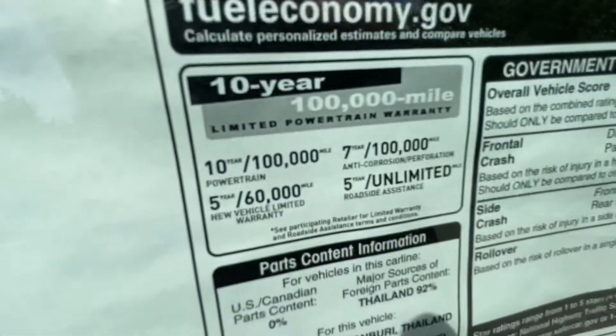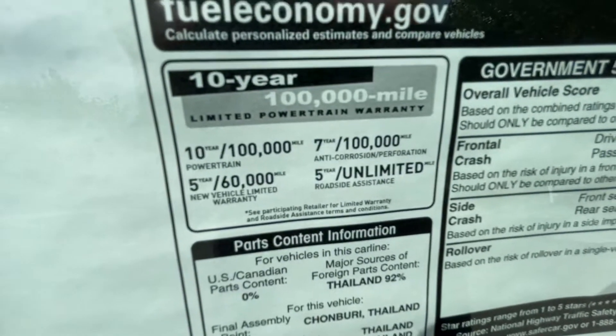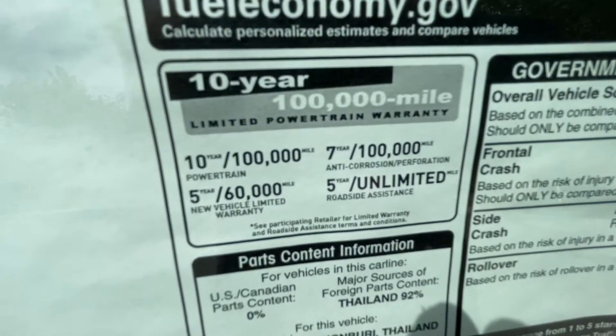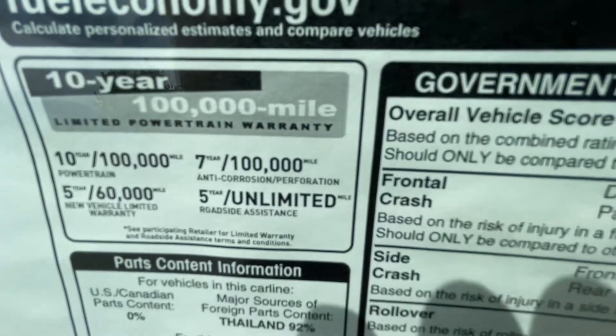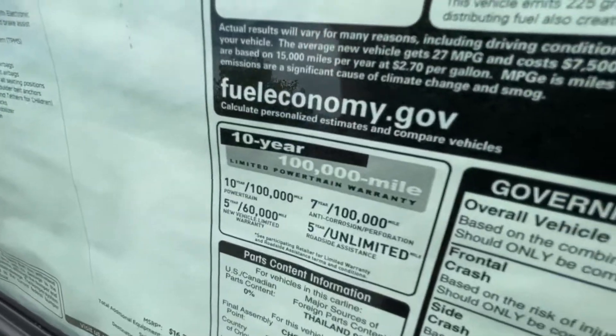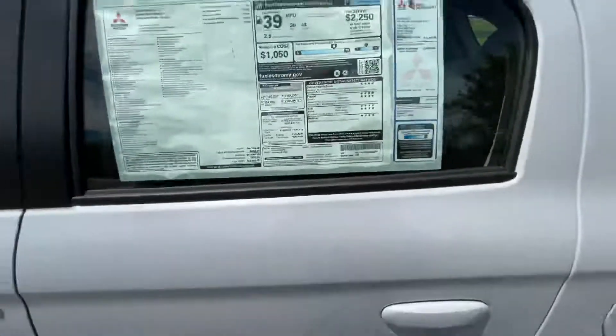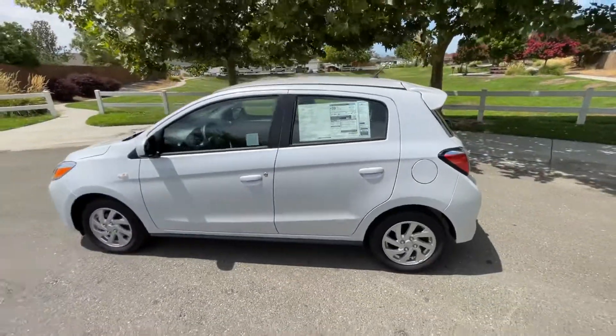Check out these warranties: 10 years / 100,000 mile powertrain, 5 years / 60,000 mile bumper to bumper, 7 year / 100,000 mile corrosion — which I've never heard of anyone having to use — and 5-year unlimited mileage for roadside assistance. Very nice quality.